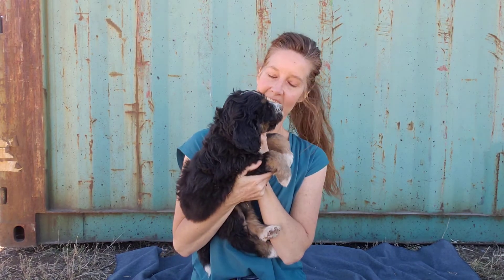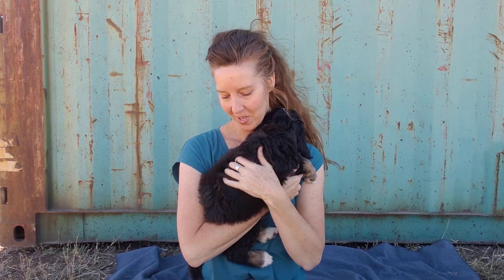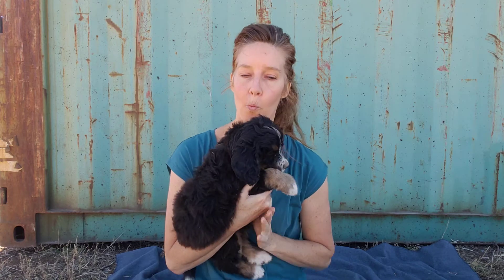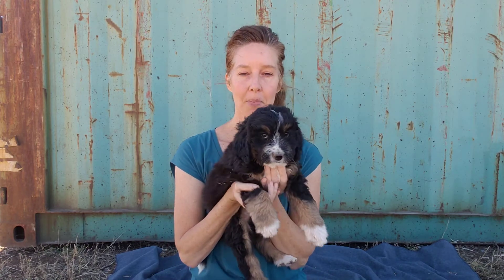He also has a blaze up across his forehead. He is sporting a very light, wavy coat, which will be a little bit easier to groom, at least two times a year. That's going to grow into a nice, light, loose wave once he matures. His energy level is medium.